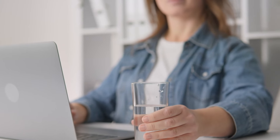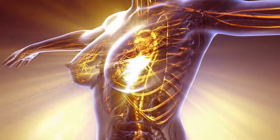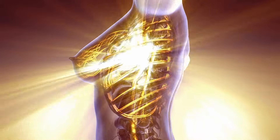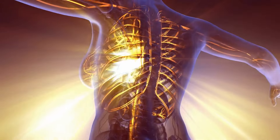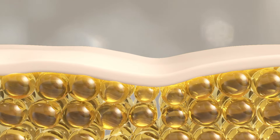Hydration — staying hydrated is crucial for maintaining skin elasticity and preventing premature aging. Aim to drink at least 8 glasses of water daily. Exercise — regular physical activity improves blood circulation, delivering essential nutrients to our skin cells and promoting a healthy glow. Sleep — adequate sleep is vital for our skin's repair and regeneration processes. Aim for 7–9 hours of quality sleep each night.